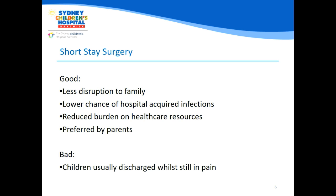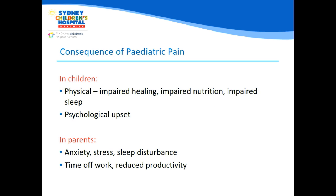The downside is that children are being discharged from hospital while still experiencing sometimes significant amounts of pain. Pain has been documented throughout the literature to cause various adverse effects in children and their parents alike. In children, physical adverse effects include impaired healing, impaired nutrition, impaired sleep, and can lead to psychological upset and potential trauma. For parents, it causes anxiety, stress, sleep disturbances, and makes them take additional time off work, reducing their overall productivity.